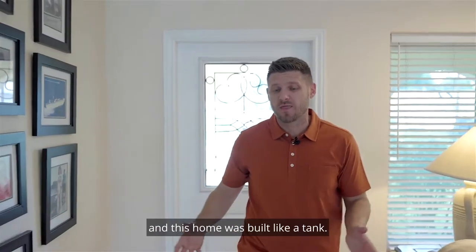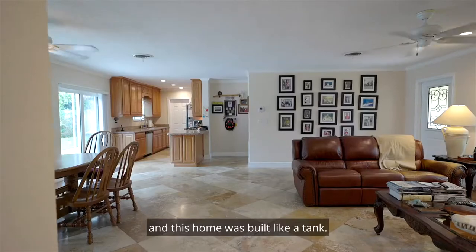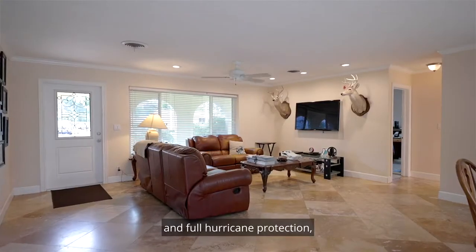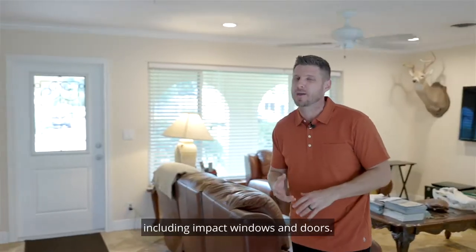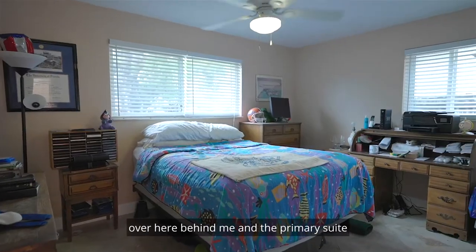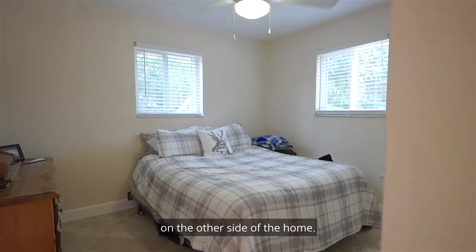Now we're inside your new home, and this home was built like a tank. It also has a relatively newer roof and AC and full hurricane protection, including impact windows and doors. It's a split bedroom plan with two bedrooms over here behind me and the primary suite on the other side of the home.